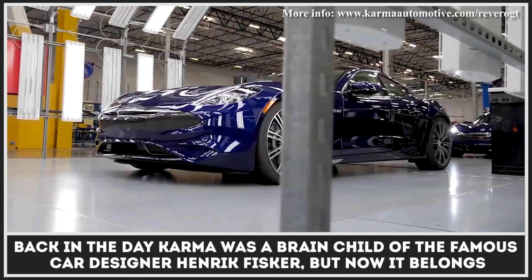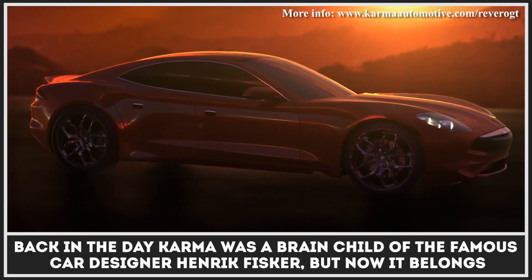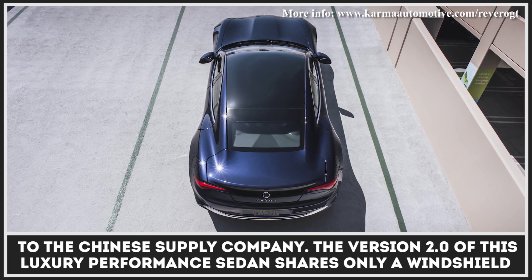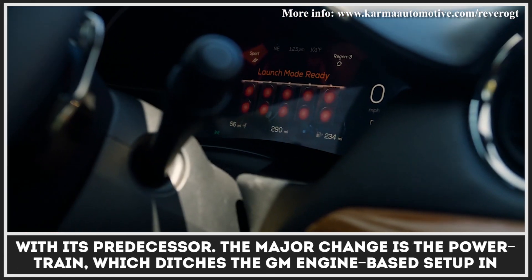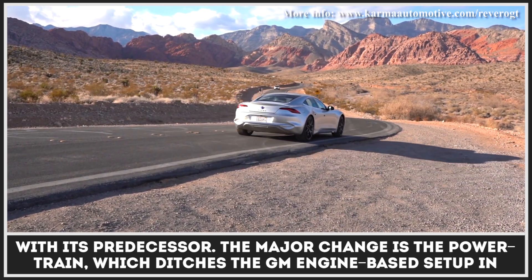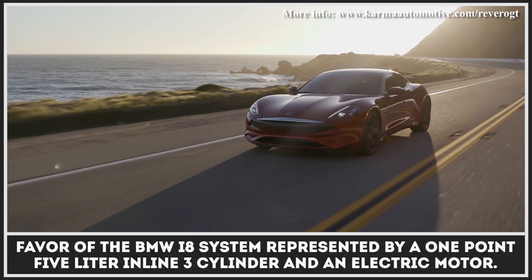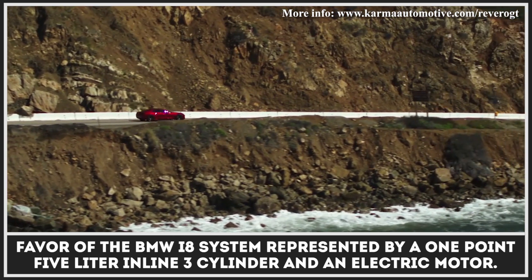Back in the day, Karma was a brainchild of the famous car designer Henrik Fisker, but now it belongs to a Chinese supply company. The version 2.0 of this luxury performance sedan shares only a windshield with its predecessor. The major change is the powertrain, which ditches the GM engine-based setup in favor of the BMW i8 system, represented by a 1.5-liter inline three-cylinder and an electric motor.